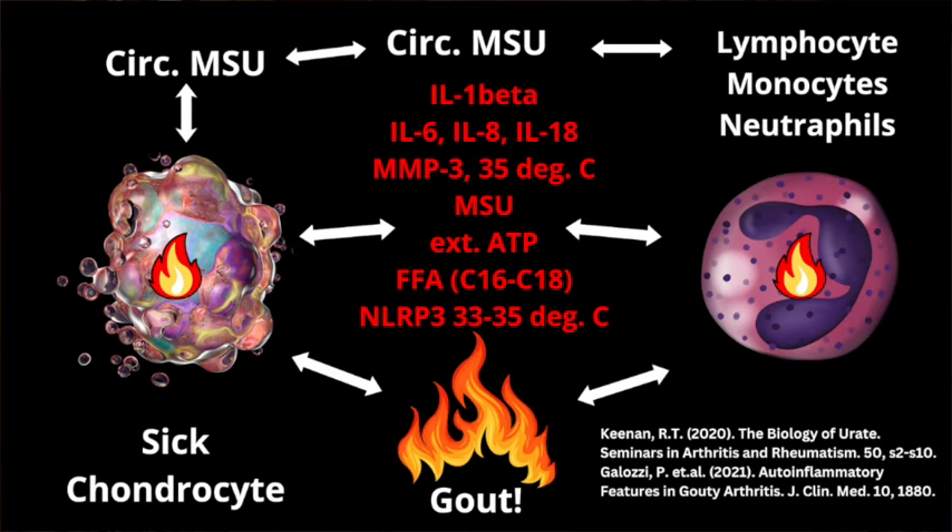In today's episode, we are going to talk about a potential method of treatment in order to stop a gout flare in its tracks. In order for us to all be on the same page, let's quickly review what we need for a gout flare — the gout hypothesis. The hypothesis is based on the chondrocyte, which is the specialized biological cell whose responsibility it is to provide a healthy functioning joint.